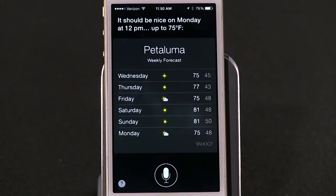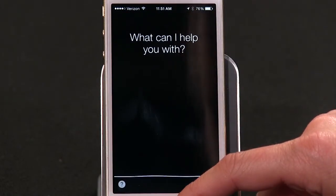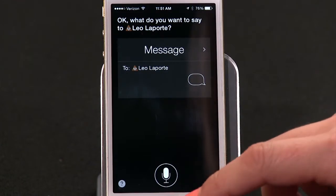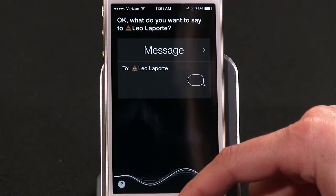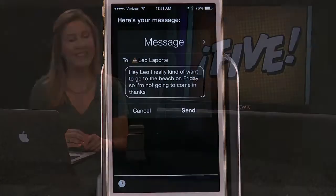For example, you can ask Siri what the weather will be like in five days in Petaluma, and she'll respond with details like Monday at 12pm up to 75 degrees Fahrenheit. Even if you've already started an interaction — like 'text my boss' — you can hold down the home button while you think of the perfect excuse to take Friday off, and Siri won't interrupt you until you're absolutely done.